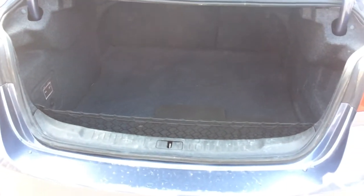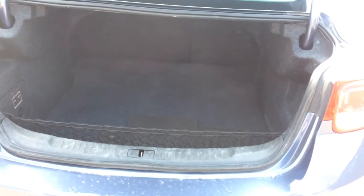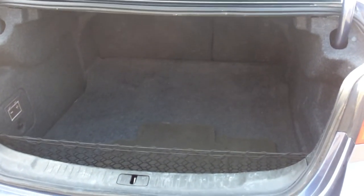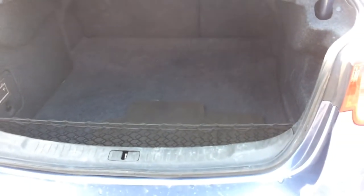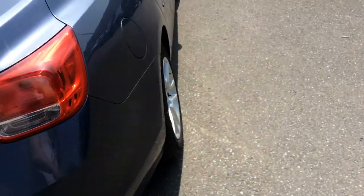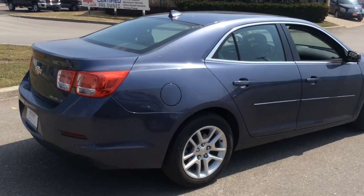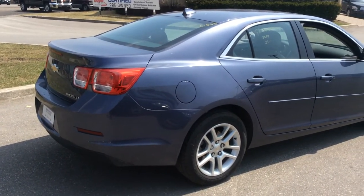If you need to fit anything longer, the 60-40 split configuration does fold down — you can fold one or both sides even if you don't have anyone in the back seat, making it very practical. The ride feels very luxurious, it looks fantastic, and it's very good on gas — the comfort of the back and the practicality of the trunk are both excellent.